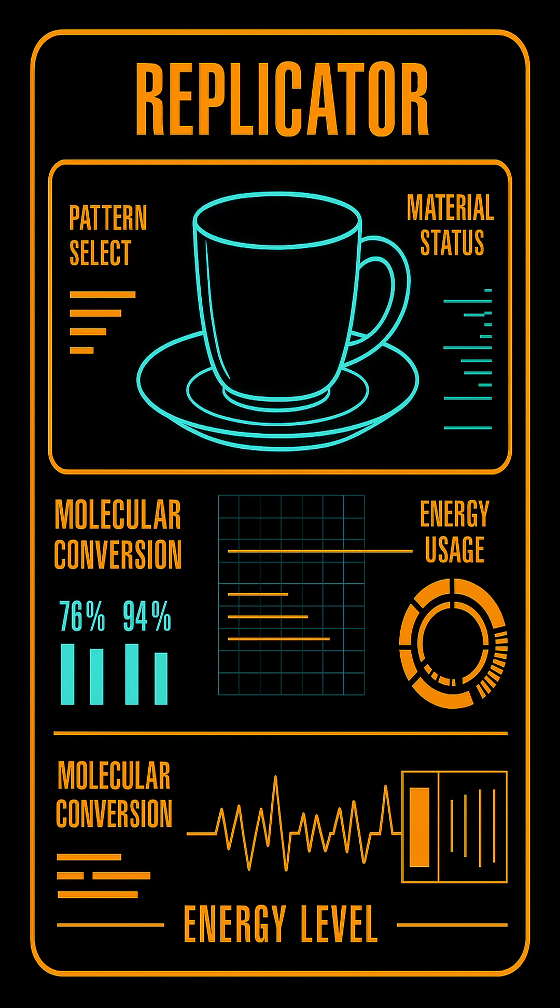Atom by atom, with high fidelity. Energy consumption scales with complexity, and all replication activity is logged and monitored for safety, security, and resource balance.